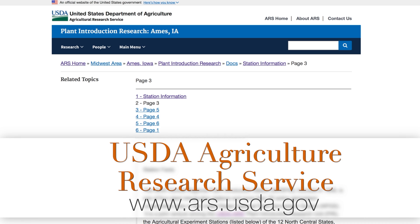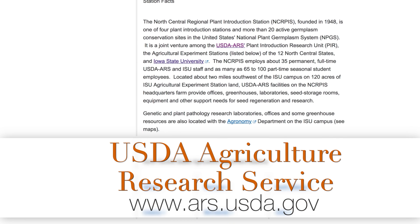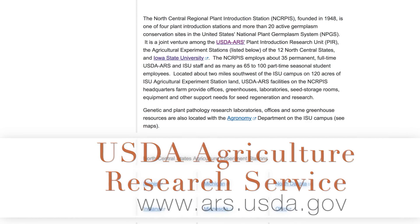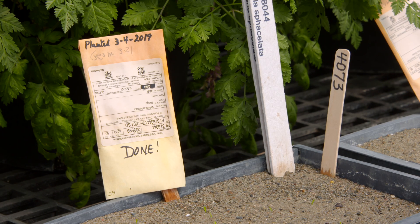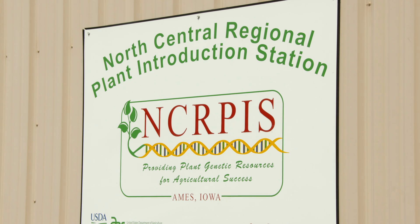We've been saving seeds for a very long time. Our station actually started back in 1948. When we started, we had a horticulture project, but a lot of it was focused on agronomic crops such as corn, sunflowers, carrots, and melons. Horticulture was a small part of it, but it's continuing to expand and grow. Here, as a curator with the North Central Regional Plant Introduction Station, I curate almost 250 different genera. There's a lot of crops that I work with, but most of them are either herbaceous or woody plants.